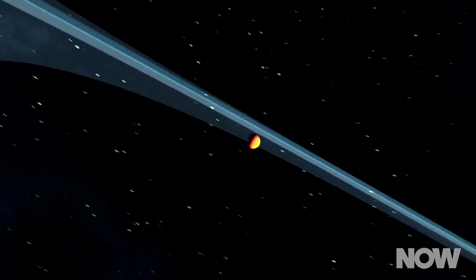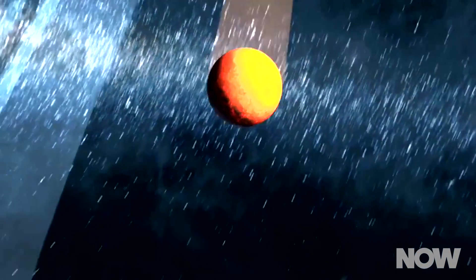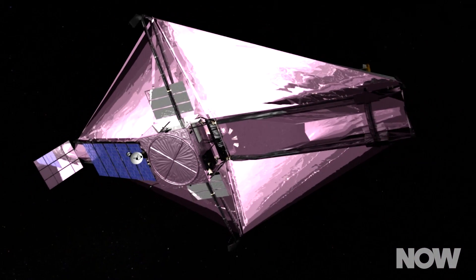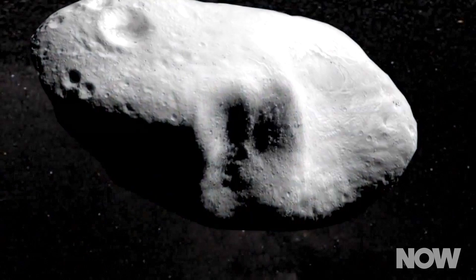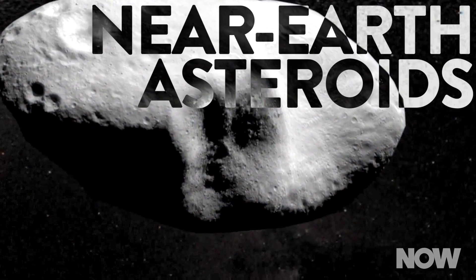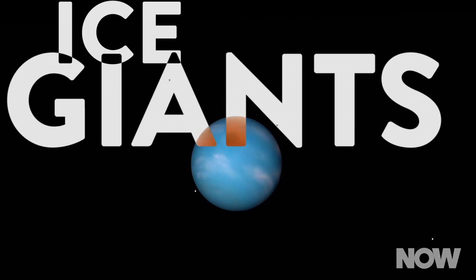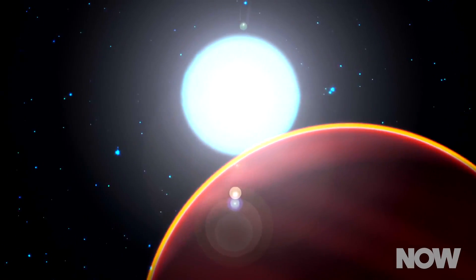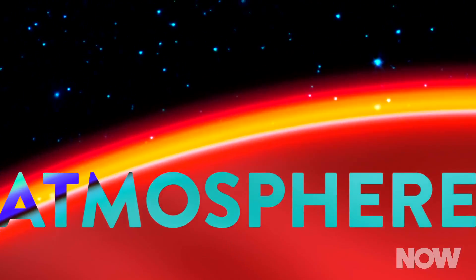With JWST, we can do basically everything in the solar system from Mars on out — that's just because of the sun shield. We can't point towards the Earth or the Moon or Venus or Mercury. But everything from near-Earth asteroids to comets to the ice giants to the gas giants and their moons — we can see volcanoes on moons, we can study atmospheric effects in the outer planets.